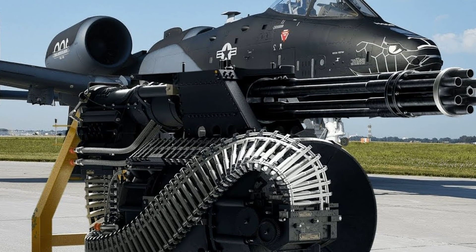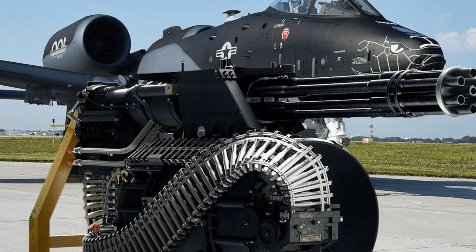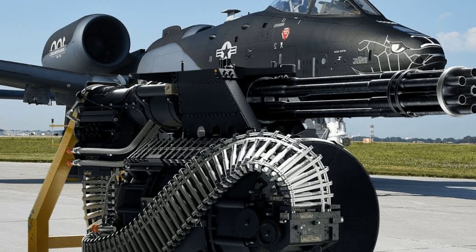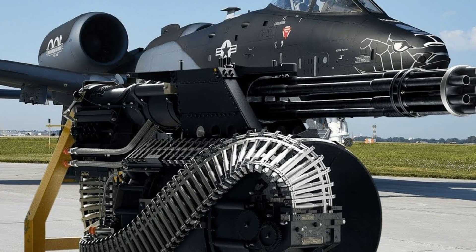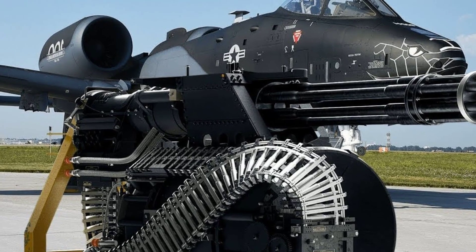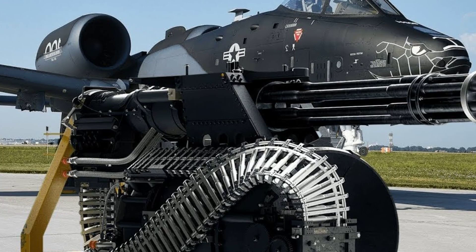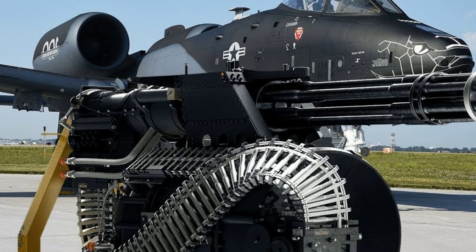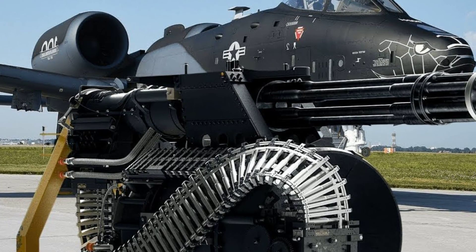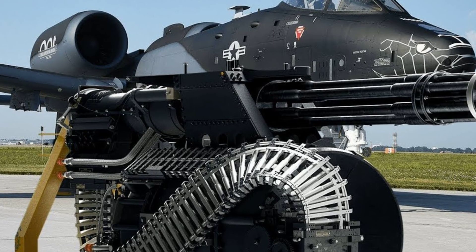Looking towards the future, the role of close air support (CAS) continues to evolve with technological advancements and changing combat strategies. The A-10's unparalleled service raises questions about its place in tomorrow's battles. As militaries worldwide explore new platforms and technologies, the future of CAS is poised to undergo significant transformation. The United States has begun a major modernization program — the Super A-10 Warthog — equipping it with advanced technology and weapons to enhance its close air support capabilities and align it with the F-35 fighter.